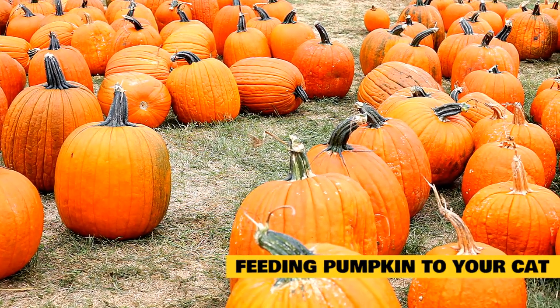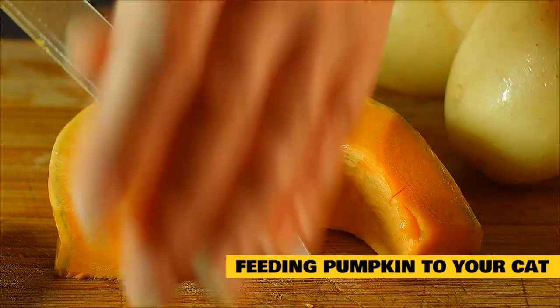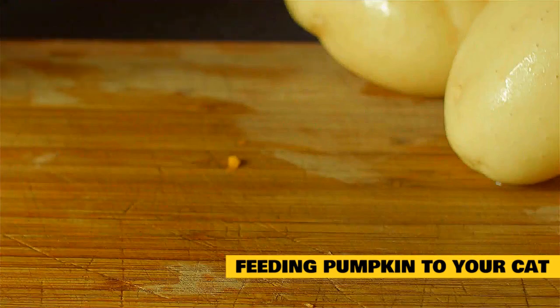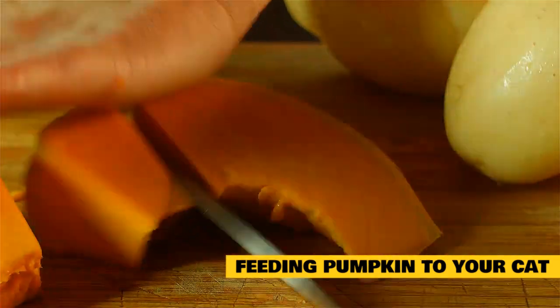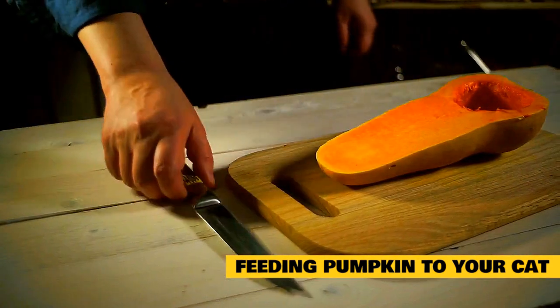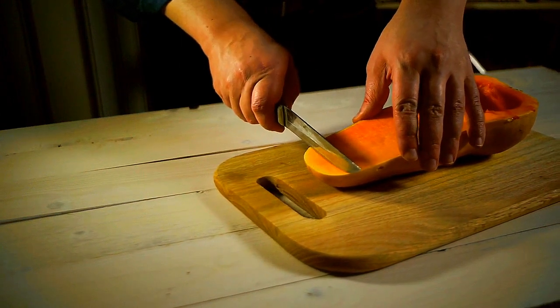Avoid the stems, skin, and the stringy innards as well. Be sure that the canned pumpkin you get is not pumpkin pie filling with all the added seasonings and sugar — you want the pure, unsweetened stuff. You can start by feeding a couple of teaspoons a day, and if your cat tolerates and enjoys it you can up the quantity to roughly 20% of her daily food intake if you're trying to achieve weight loss. A tablespoon or two once to twice a day is enough to help with most constipation and diarrhea issues.